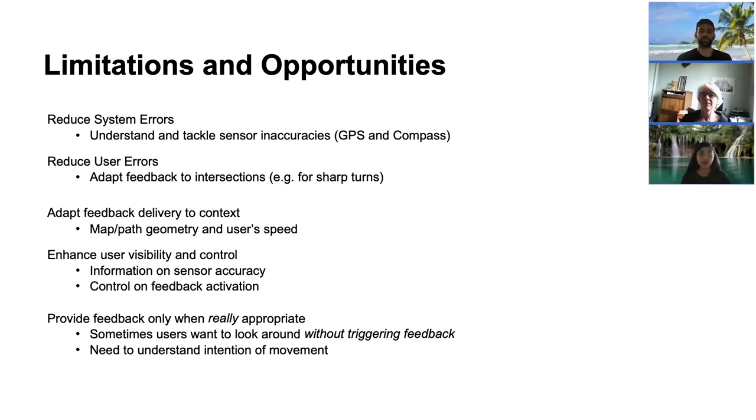There were also situations where participants wanted to explicitly activate the navigation mechanism when they could not see an intersection in advance. We could give the user control to request information and feedback on demand. Some participants also expressed wanting to look around without triggering feedback, as they don't always run in the direction they look. Our system was sometimes perceived as too sensitive, generating false alarms. This could be solved by detecting the intention of head movement — for example, using machine learning techniques to provide feedback only when needed, or giving the user the possibility to deactivate feedback once they have recognized the correct path.